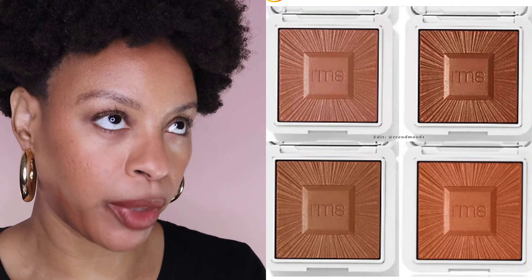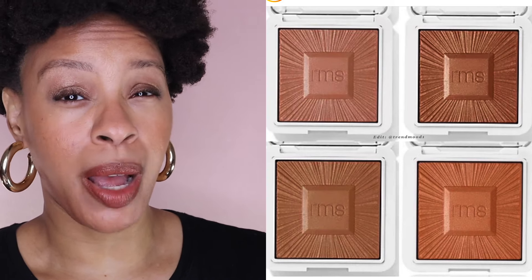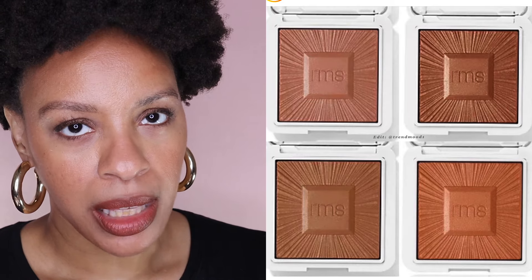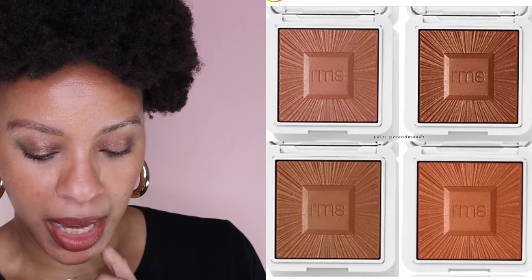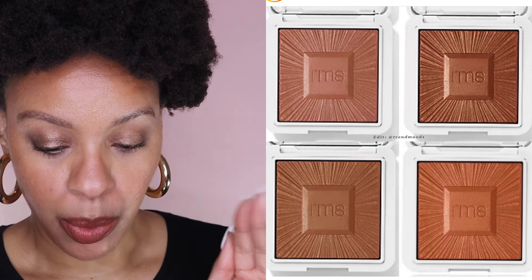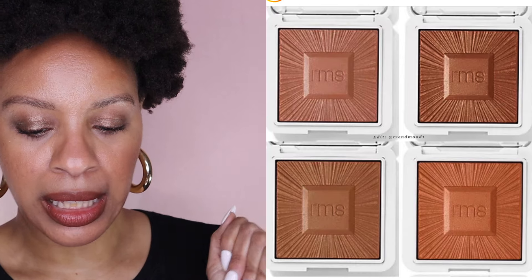Also on my wish list are the new RMS Beauty Redimension Hydro Bronzers. If you've been on my channel a while and saw my 2023 foundation ranking video, the RMS foundation was one of my most disappointing products — I really disliked it. But everyone raves about the RMS bronzer and blush formula, so I'm very interested in trying the bronzer. They're viewable on the RMS website but not yet for sale when I'm filming this. If I pick one up, I think I'll go with 'Tan Lines' — an endless summer tan with neutral undertones for medium skin.